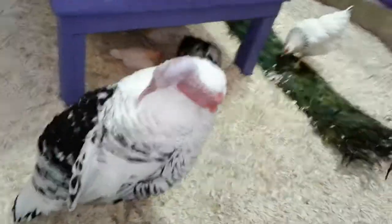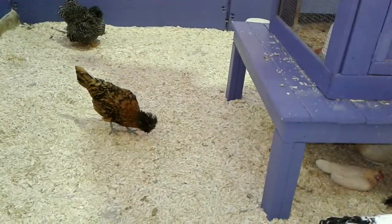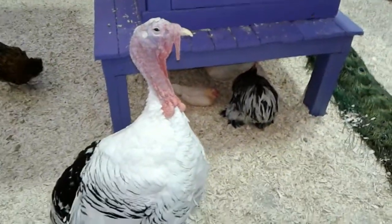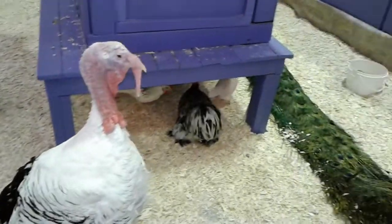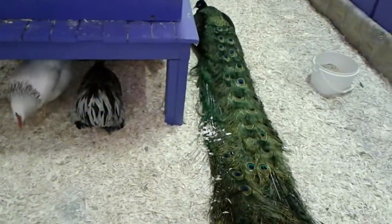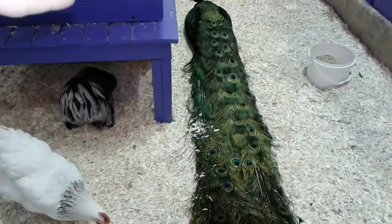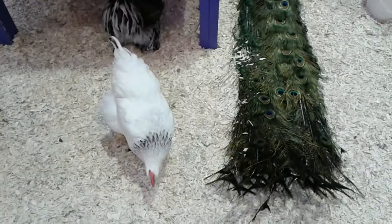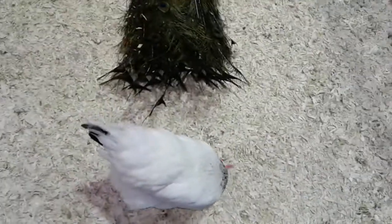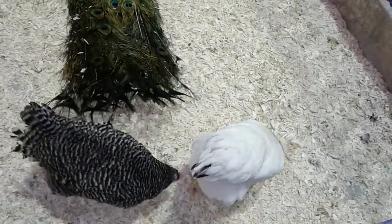Look at that cute little tiny chicken on there. Can I touch her? Look at that cute little tiny dog. Where'd that chicken? He's pecking. Look at that one — it came out of nowhere.